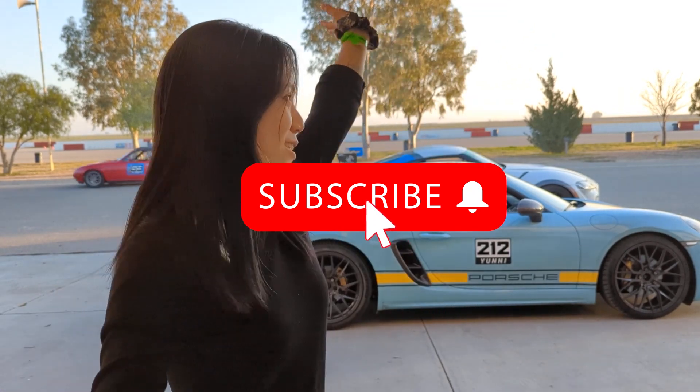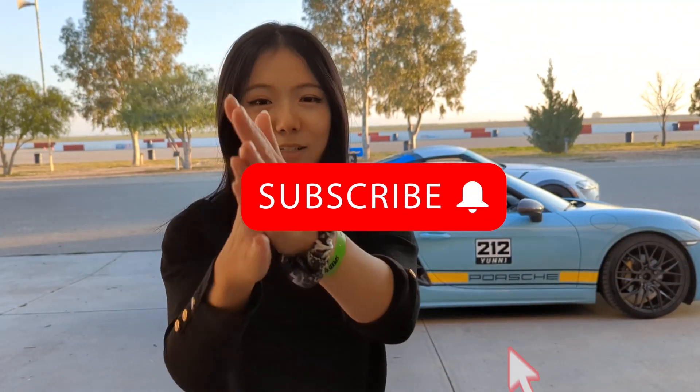Thanks for watching! Don't forget to subscribe, like, comment, and I'll see you in the next one. Bye bye!